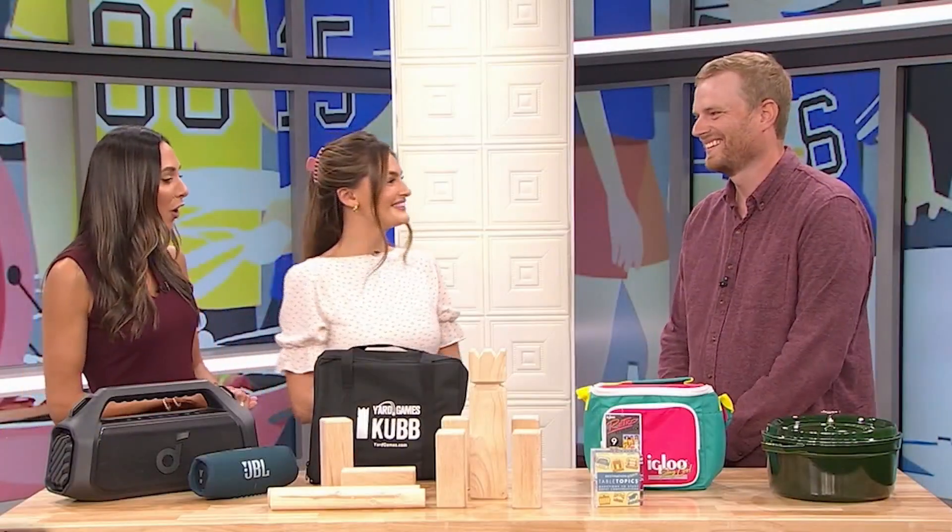Nothing says fall time like football, and you can't have a game without the pregame before. Jessica Wills and Rachel Maurer are standing by with the top products for your next tailgate from Consumer Resource Best Reviews. Joining us now with the top tested products for your next pregame is Senior Director of Content Operations at Best Reviews, Jacob Palmer, to give us all the answers.